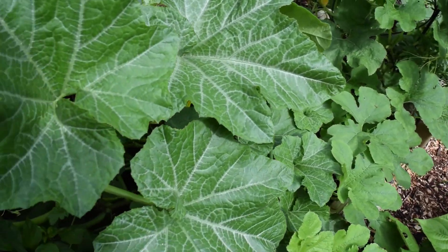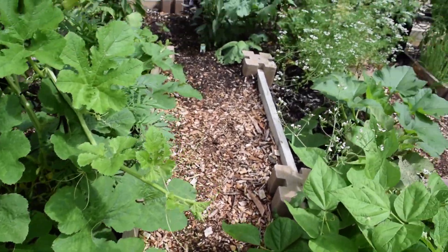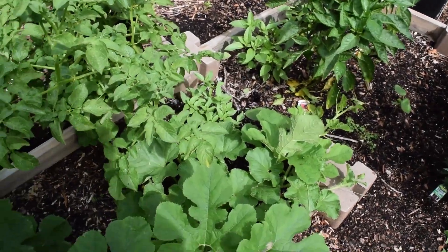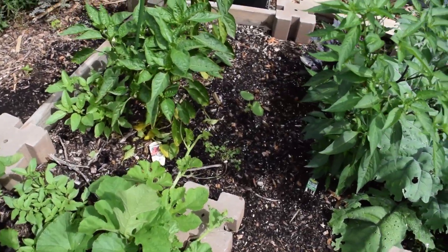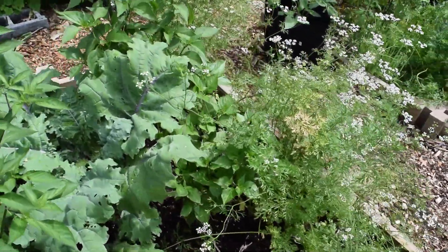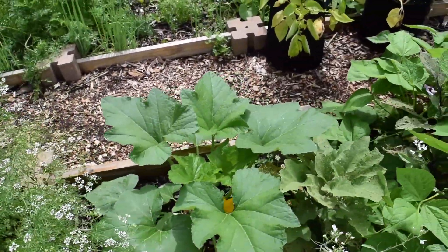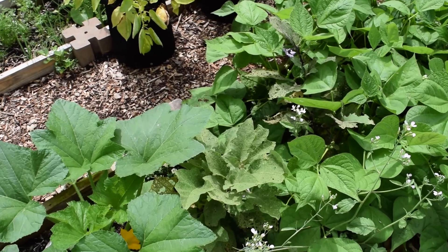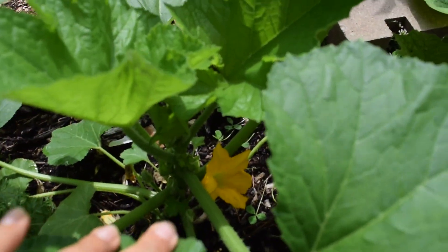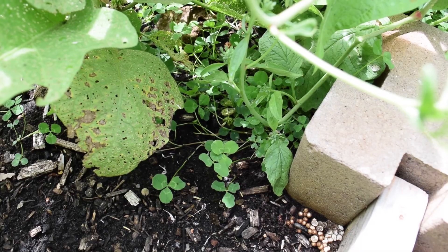This squash plant is covered with blossoms and baby squashes. I haven't harvested any of the blossoms yet to use in the kitchen because I want to encourage pollination right now. But my hope is that at some point there'll be so many blossoms that I'll be able to harvest some. They're great if you stuff them with cheese — they taste amazing. I'm looking forward to harvesting some blossoms to make those delicacies in the near future.